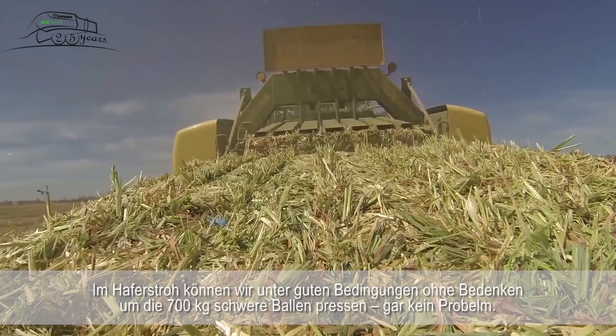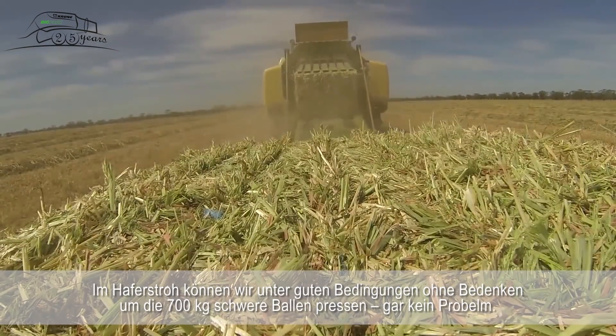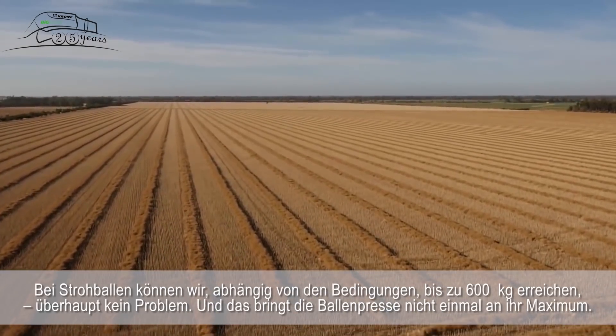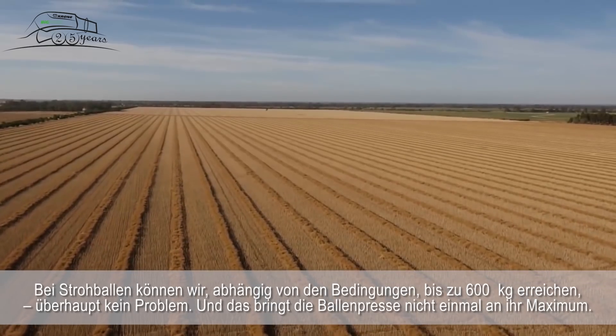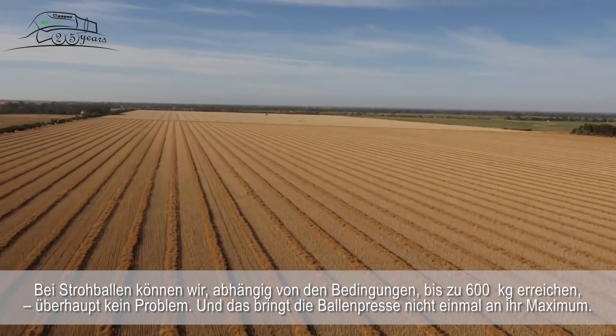In oat hay we can bale up to over 700 kilo bales in good going conditions no worries at all, and with a throughput of 70 tonnes an hour we can cover some ground. In straw bales, depending on conditions, we can get up to 600 kilos no worries at all, and that's not even running the baler at full maximum.